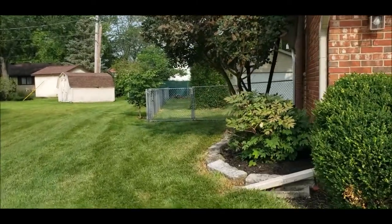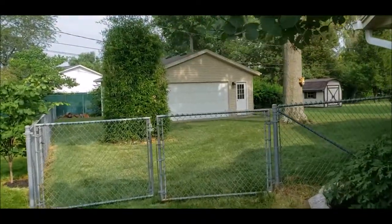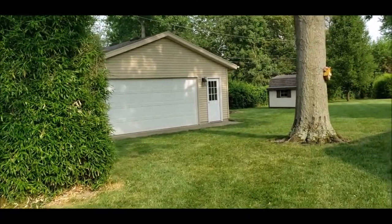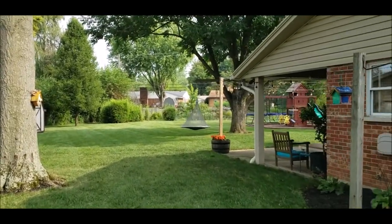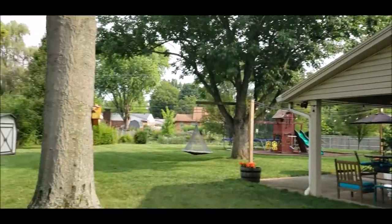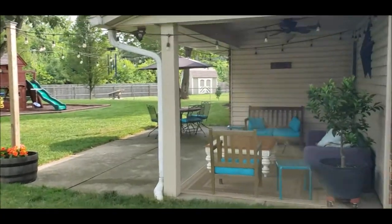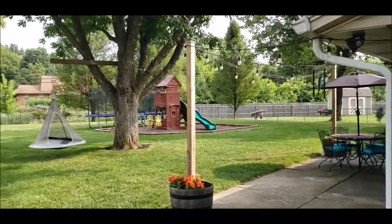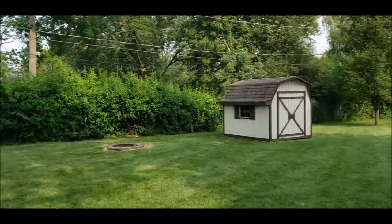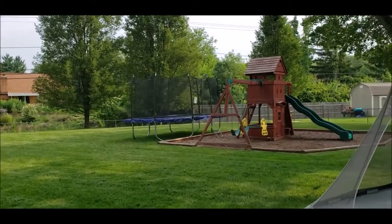Here in the backyard you can see how enormous this lot is. We have a bonus 24 by 24 detached garage that is insulated and heated. Look at this beautiful yard — fantastic brick home with great curb appeal all the way around. You've got a storage shed, a beautiful covered patio, a fully fenced-in yard, and a playset for the kids. Note: the trampoline does not convey.